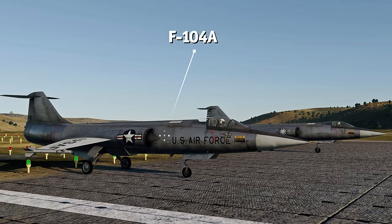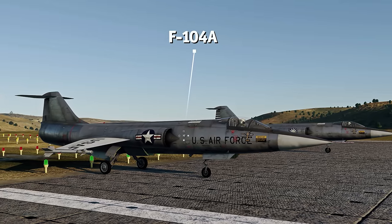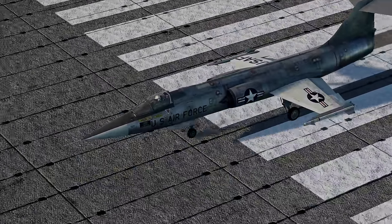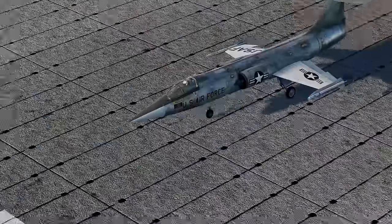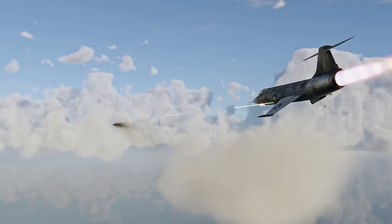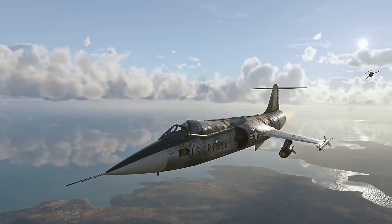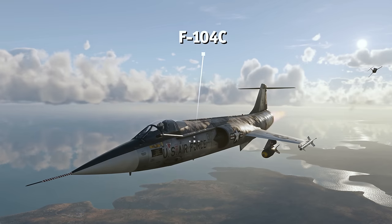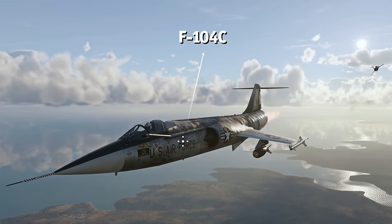The F-104A variant received the M61 Vulcan, a famous six-barrel rotary autocannon — it was the very first time the gun was fitted on an aircraft. The Starfighter also featured wingtip stations that could be used to carry Sidewinder missiles or fuel tanks. The F-104C variant, which was produced a bit later, was fitted to carry an even wider array of payload options.